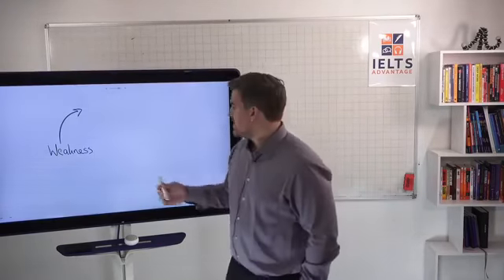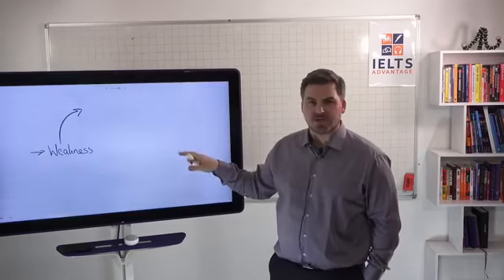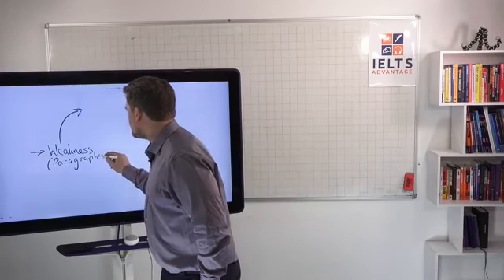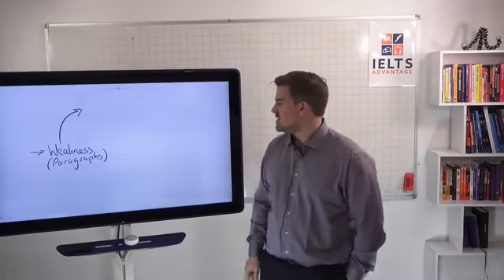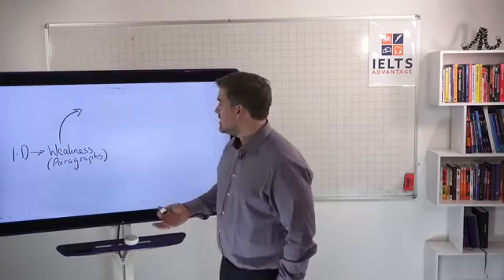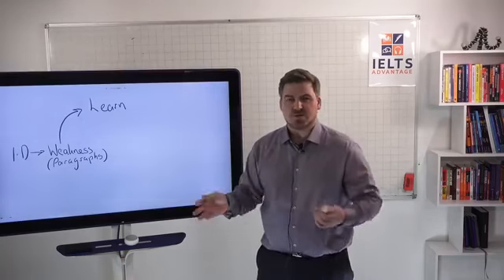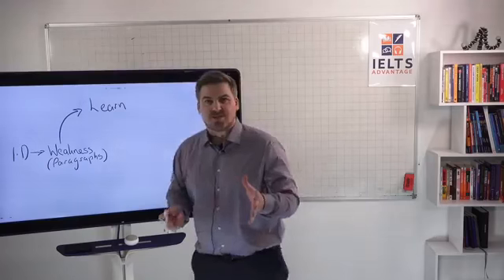Let me show you how you can integrate practice materials into your preparation. So how we do it on our VIP courses: we identify a student weakness — we're just going to take one weakness at a time. Imagine their weakness is paragraphing. So the paragraphs need some attention. We identify that weakness, and this is what you can do at home as well. Then you're going to learn about paragraphing — on our VIP course you would watch a video showing you exactly how to use paragraphing properly.